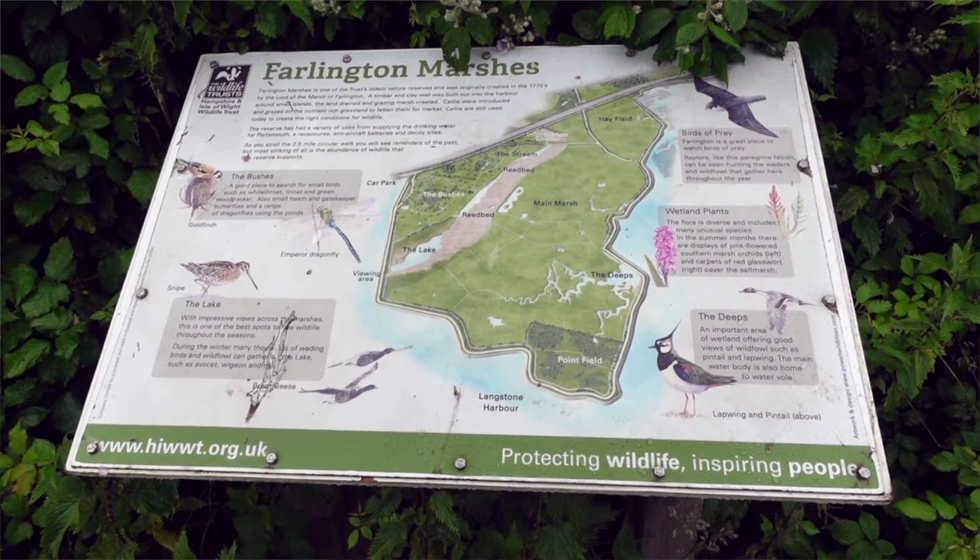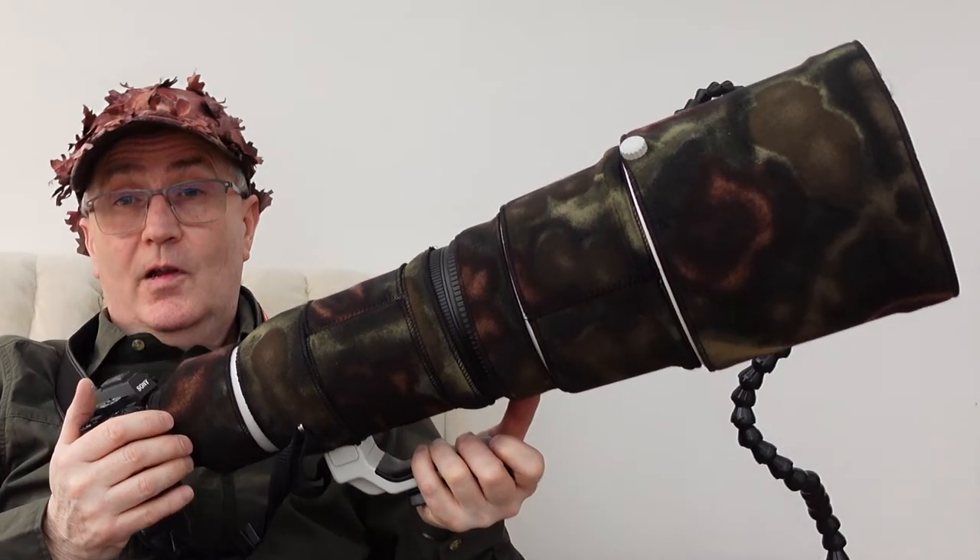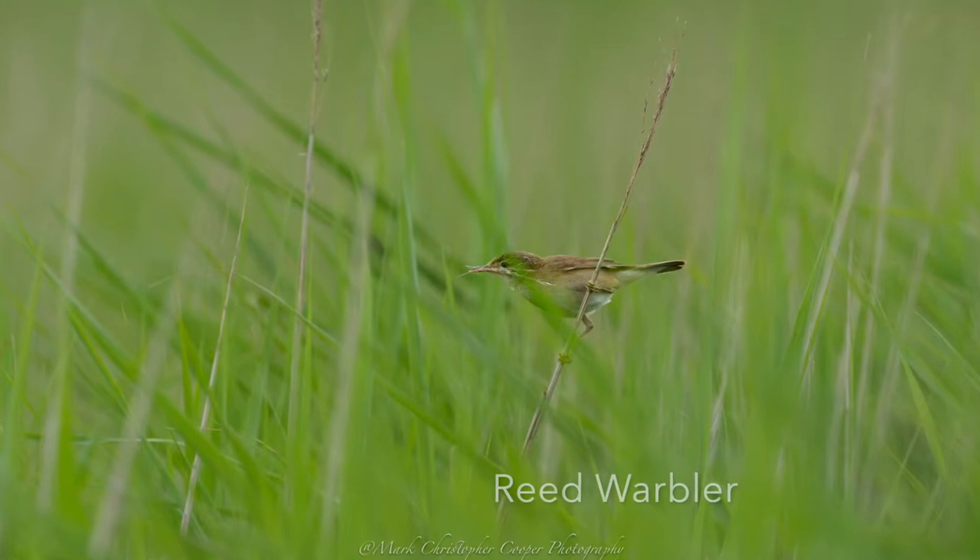Hello, good morning and welcome to an episode of Camilla and I. I'm Mark Cooper and here we are today at Farlington Marshes once again. Today we've come back with the long lens on because we're going for small birds. I've got the 600mm Sony f/4 on the Sony A1, currently set to stabilization off because we're on a tripod, with spot metering, 1/1000th of a second, f/4 as the principal button mode so we can capture anything that appears.